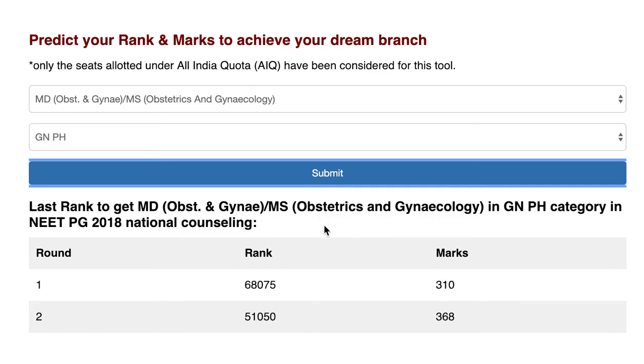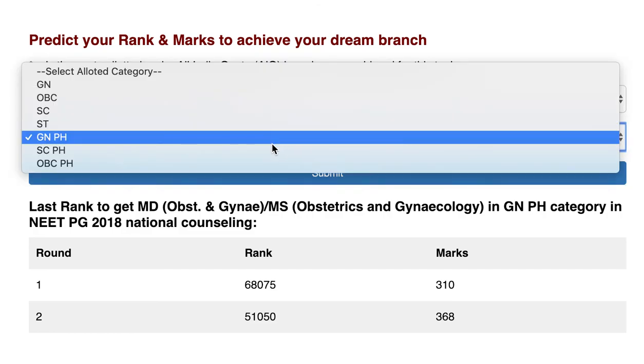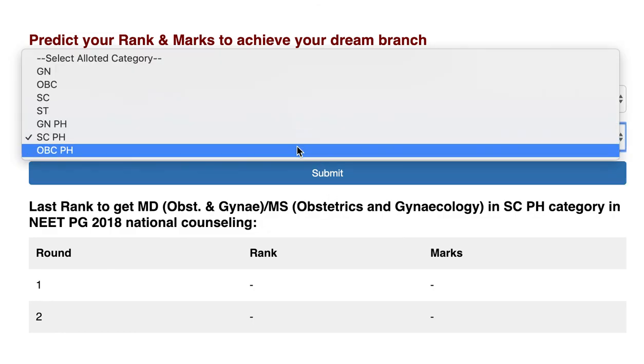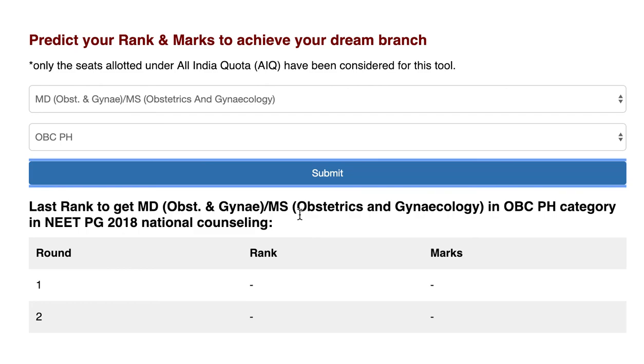For the General Physical Handicap category, rank 68003 and 310 marks were required in round one, and rank 51050 and 368 marks were needed in round two for the Obs Gynae seat. For the SC Physical Handicap and OBC Physical Handicap categories, no seats were allotted for Obs Gynae in government colleges. Thank you — I think I have covered mostly all the branches. If I missed something, you can comment below and I will post a video on that.